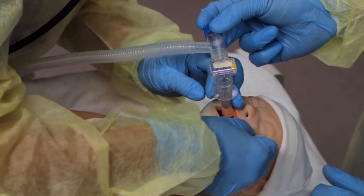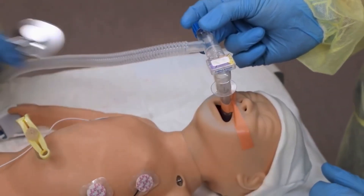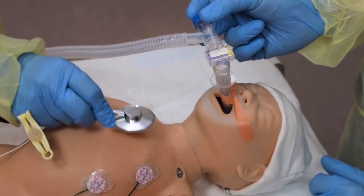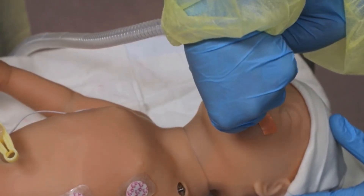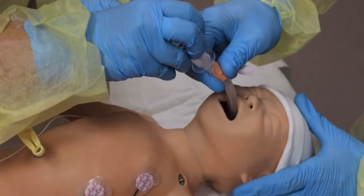Monitor the heart rate, oxygen saturation, breathing, and muscle tone. The newborn can cry and make sounds with the laryngeal mask in place. If you decide to remove the laryngeal mask, suction secretions from the mouth and throat, then remove the device.